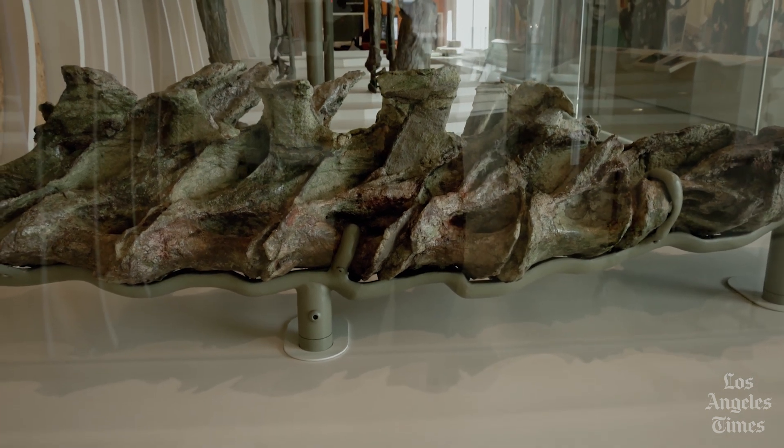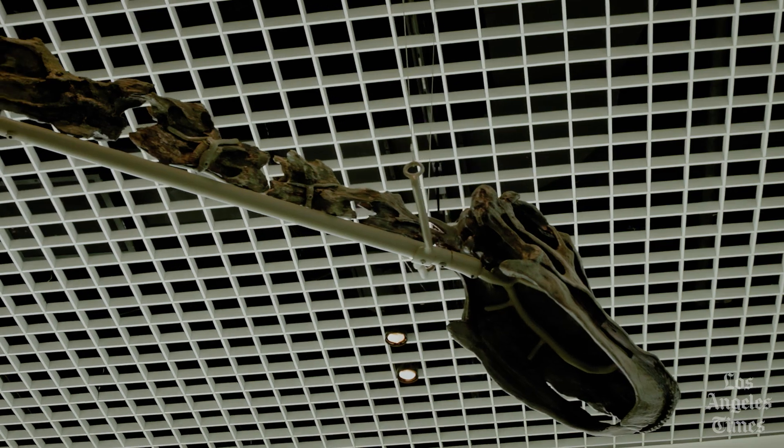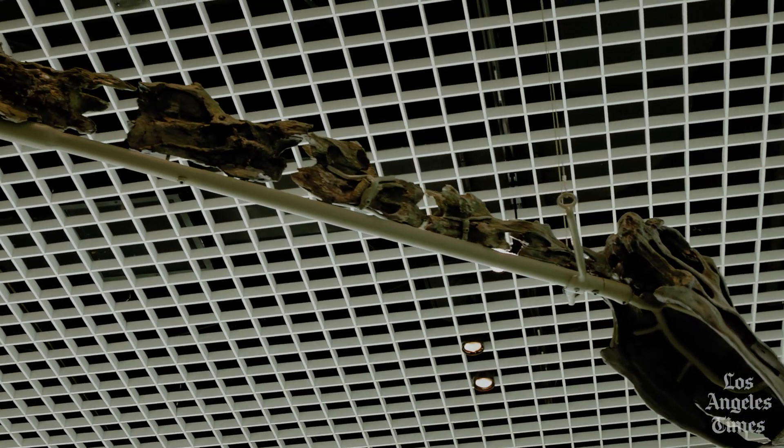It was a type of sauropod — a category of long-necked, long-tailed herbivores that includes well-known species like Apatosaurus and Dipodocus.